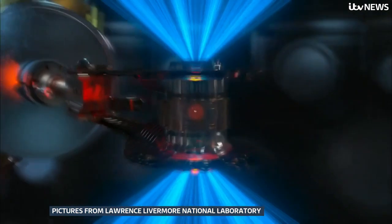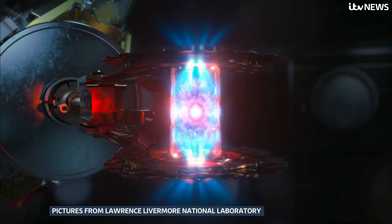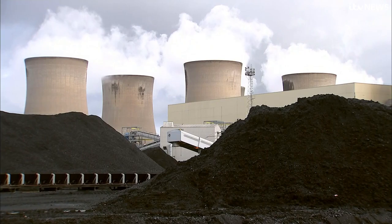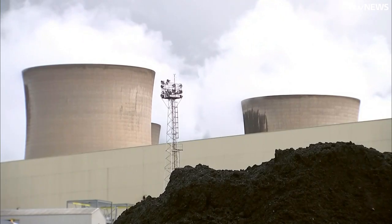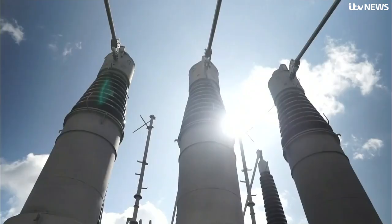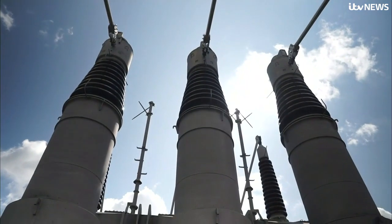This laser — the key to a sustainable future? This milestone moves us one significant step closer to the possibility of zero carbon, abundant fusion energy powering our society. In the UK, three quarters of the energy we consume comes from fossil fuels. Bringing that down is key to meeting our climate goals, so it's hoped this breakthrough could provide an alternative.